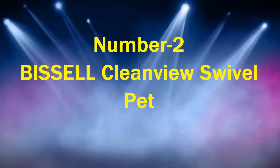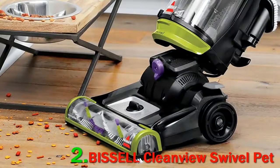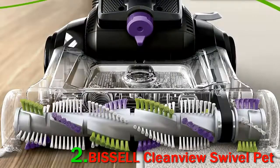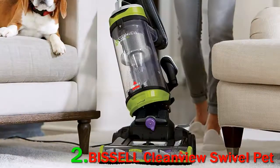Number 2: Bissell Clean View Swivel Pet. 'Yippee, hooray, and hallelujah — I found vacuum wonder,' says one reviewer about this vacuum that can pretty much catch it all. 'This new Bissell is great because it is lightweight, easy to use, and gets into hard-to-get places,' another writes. Reviewers are particularly impressed with how well it gets into the corners.